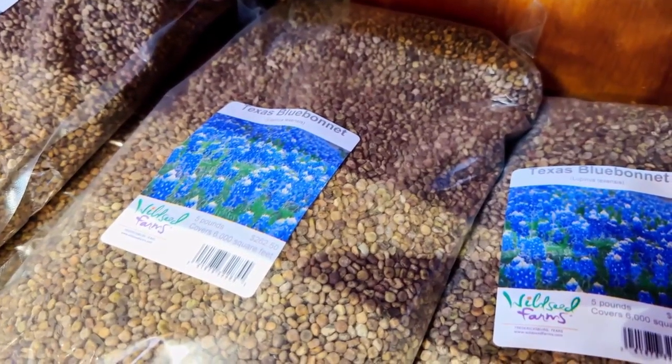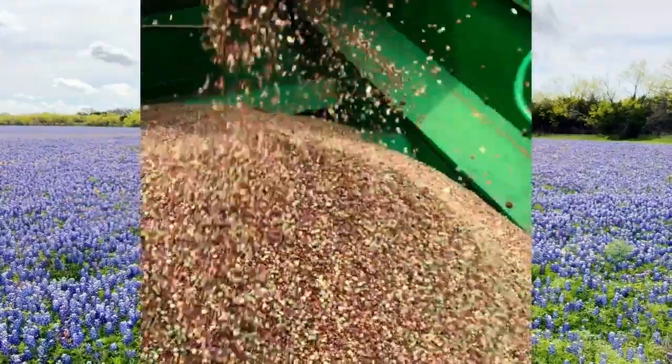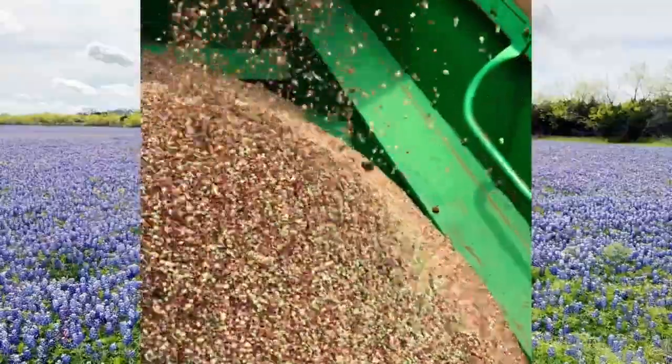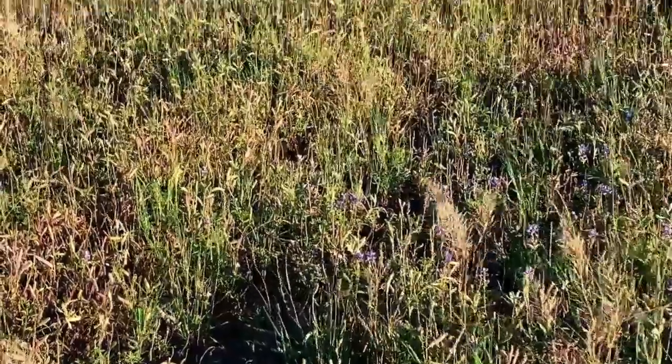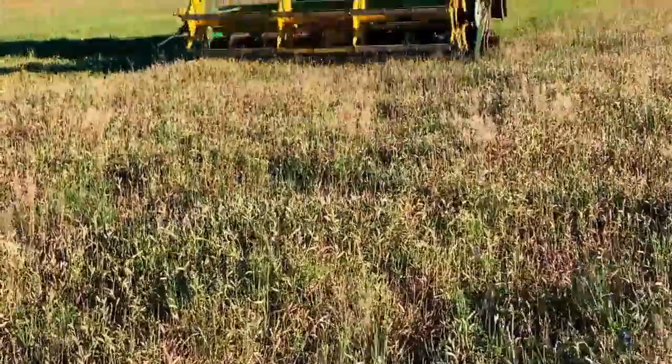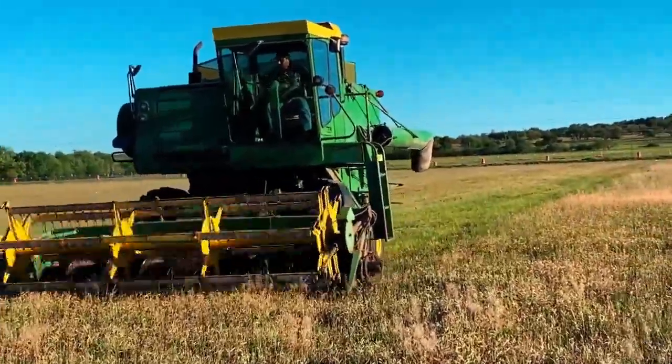The more blooms, the more seed. We will harvest this in about a month and a half, collect seed off of this big field, process the seed, bag the seed, and sell the seed. Here's what the harvest looks like as a big combine combs through the field — about half the seed is harvested with the other half dropping back into the field for future years.